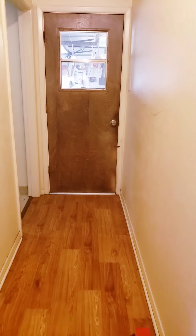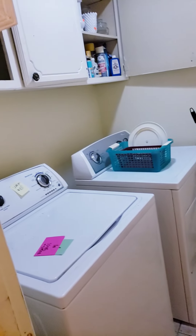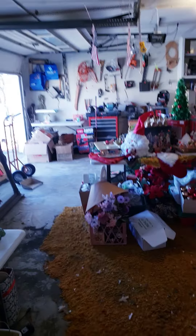Continuing down this hallway, go to the left and you have the washer, dryer, and a few other things. And this door leads you to the garage.